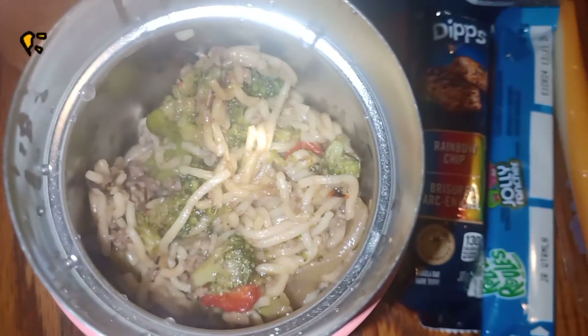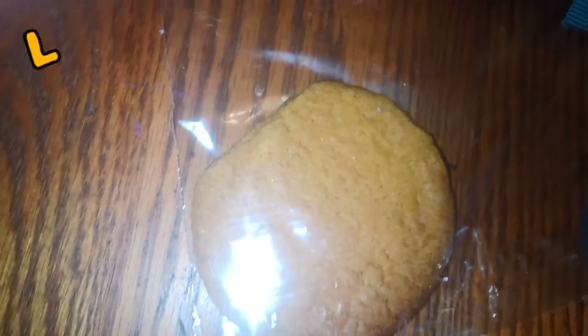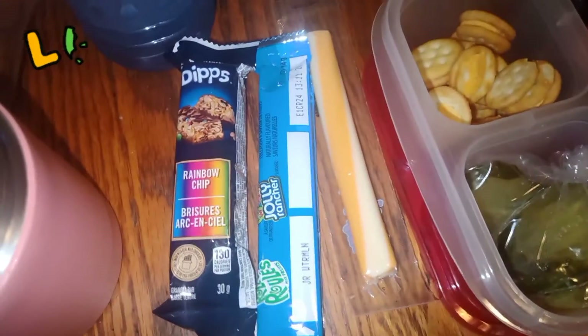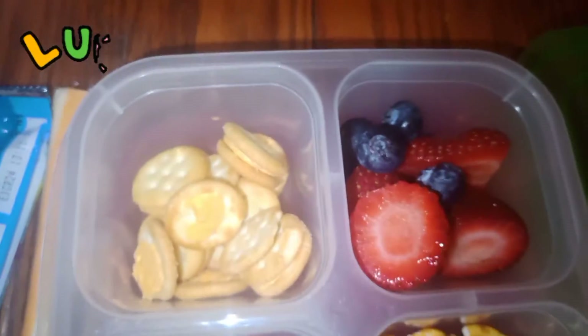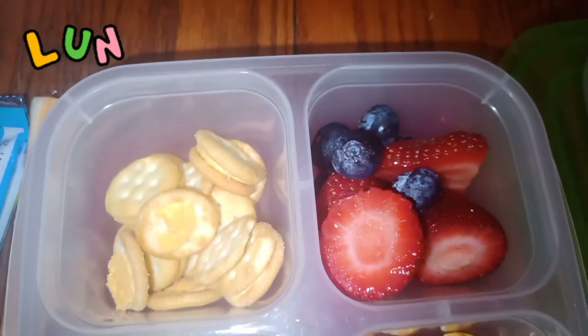This is Autumn's lunch. She's having the beef broccoli ramen as her main course, one homemade pumpkin spice cookie, and a bottle of water because she's creeped out by juice boxes. She also has a fruit roll-up, a cheese string, some mini Ritz crackers with cheese, strawberries and blueberries, a few pickle chips, and some pretzels.